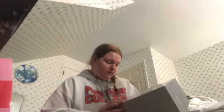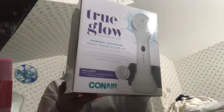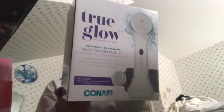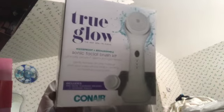This next item is from Conair — their True Glow waterproof and rechargeable sonic facial brush kit. It comes with three speed settings (high, medium, and low), a charging stand, two facial brush heads, and a storage pouch. I had one of these a couple years ago but the battery died since it wasn't rechargeable. I'm excited to try this new rechargeable version, though I know some people find the bristles too harsh for their skin.